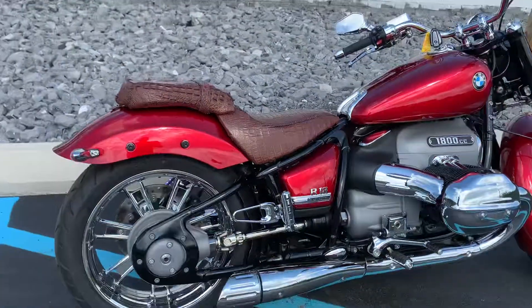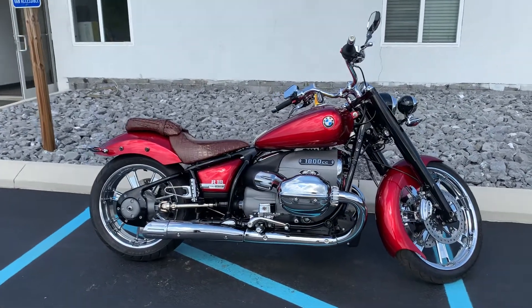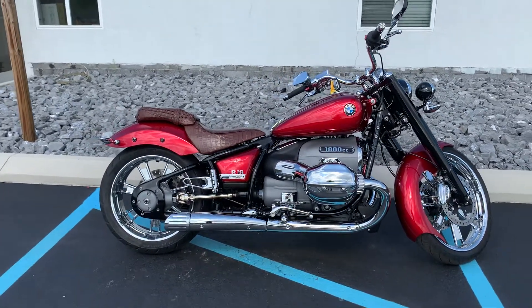Give us a call today or email info at Kissel Motorsports dot com for more information. We're happy to schedule a test ride on this R18. Thank you.